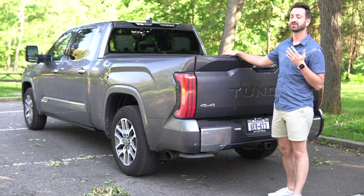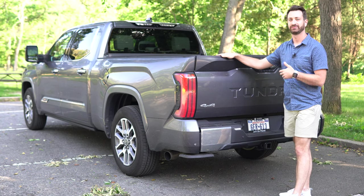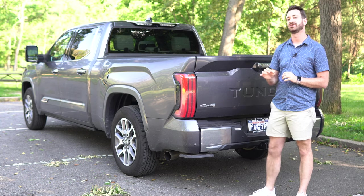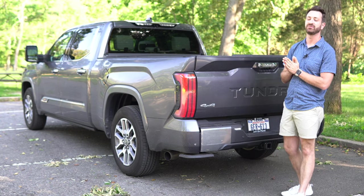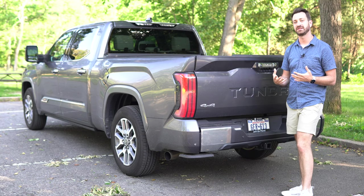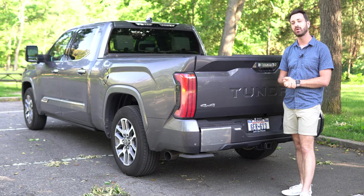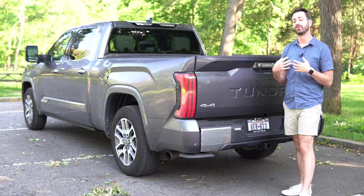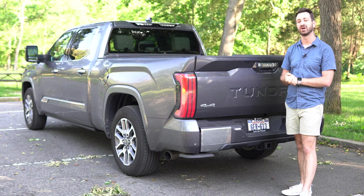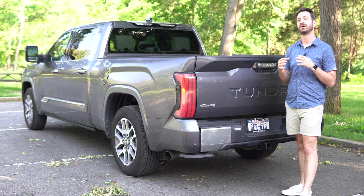As far as towing and payload, Toyota says the 2022 Tundra, equipped properly, can tow up to 12,000 pounds and haul up to 1,940 pounds of payload — that includes tongue weight, bed cargo, and occupants. My 1794 edition, being fairly fully loaded, is rated for 10,890 pounds of towing and about 1,500 pounds of payload. Payload will always differ based on your exact options, so always check the driver's door jamb sticker regardless of what vehicle you're buying.